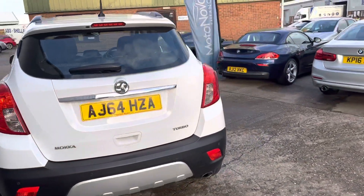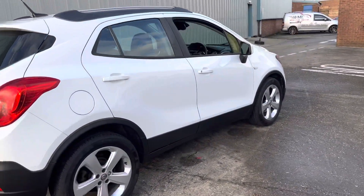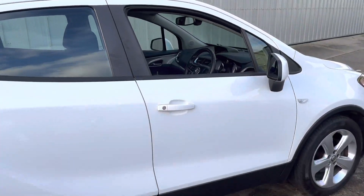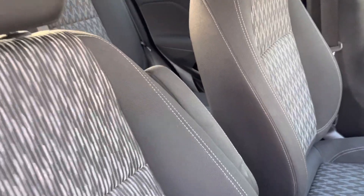It's in great condition with a full service history and only just over 68,000 miles. The interior has black cloth seats with the armrest, also in excellent condition.